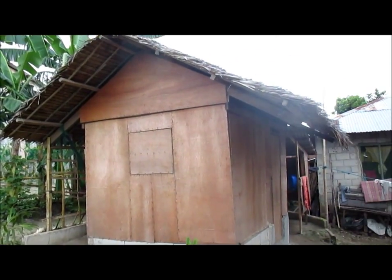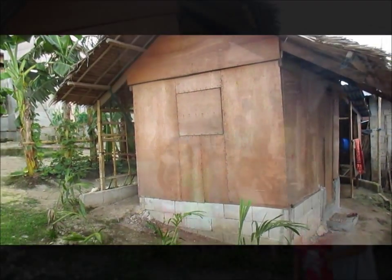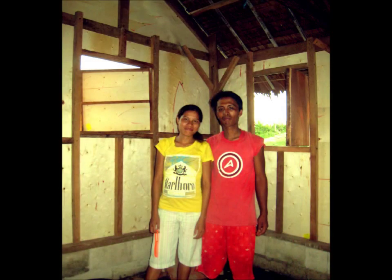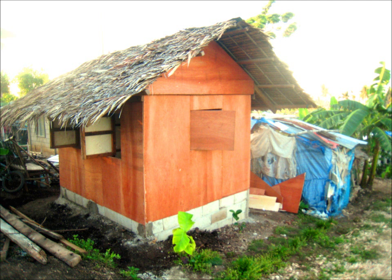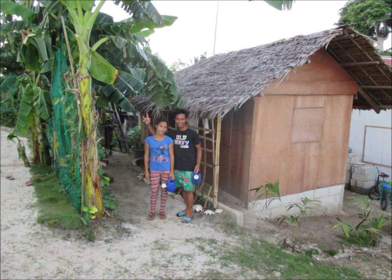We got the house here that we built for Jerome, and now Chris lives there. When I first got to Bantayan Island, Jerome and his six-month pregnant wife were staying in this tarp-covered shelter you see in the background. As a thank you for all the help Jerome gave me in the initial stages of building the gardens, we built this house for him. Total cost was three hundred dollars.